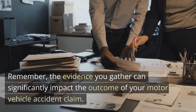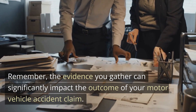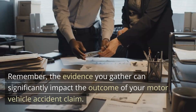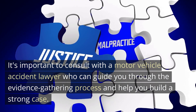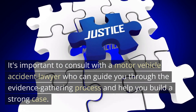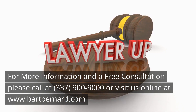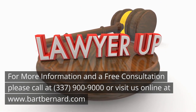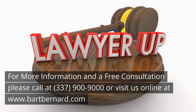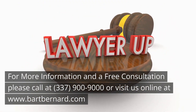Remember, the evidence you gather can significantly impact the outcome of your motor vehicle accident claim. It's important to consult with a motor vehicle accident lawyer who can guide you through the evidence-gathering process and help you build a strong case. For more information and a free consultation, please call 337-900-9000 or visit us online at www.barkbernard.com.